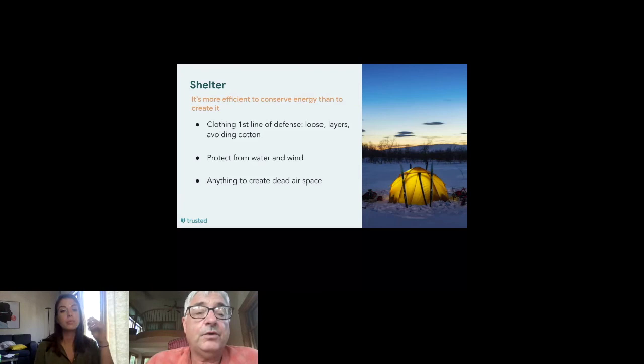Shelter is our first actual physical task. It's more efficient to conserve energy than to create it — clothing is our first line of defense. Protect from water and wind; anything creating dead air space helps. We used to teach using conifer boughs — spruce or pine — leaves, grasses. In the prairies they used sod; Alaska miners used tundra blocks; there are also snow caves and igloos. Anything that creates dead air space can help keep you warm and protected from hypothermia. If you're not in cold or temperate zones, shelter may mean protection from sun, wind, or other elements.